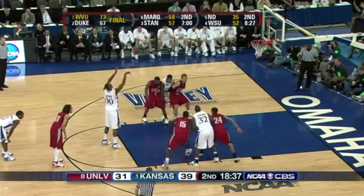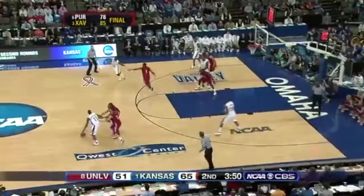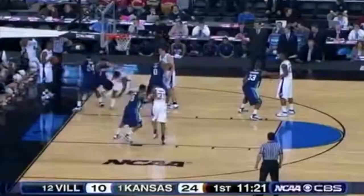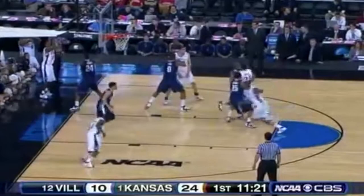Averaging winning by 20 points again. Under four to play. Here is Chalmers finding Arthur. Great court screw move by Jarell Arthur.